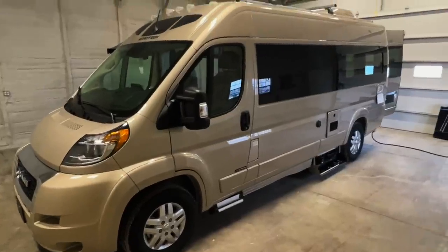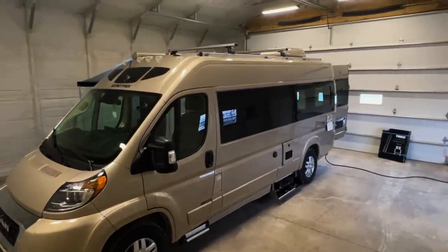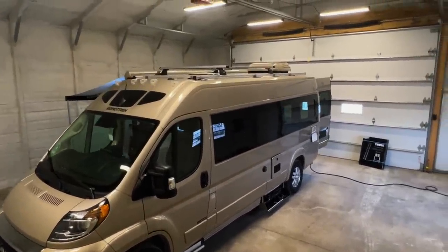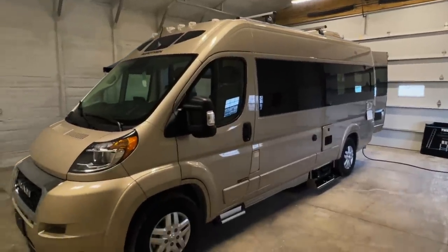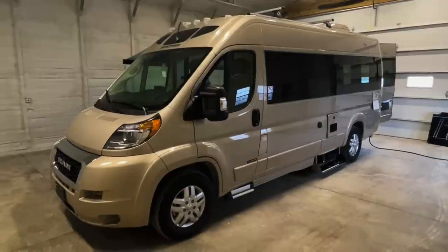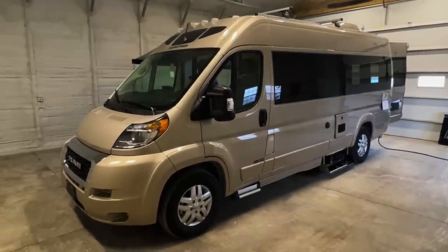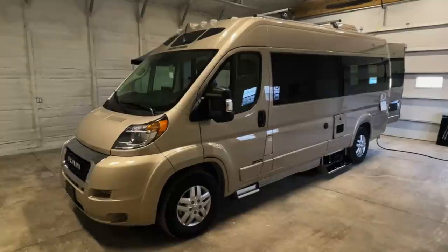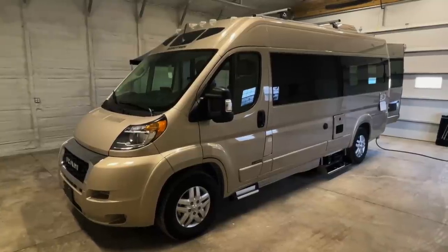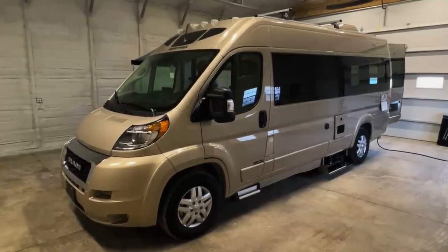We've also got 300 watts of solar on the roof. The slumber models will have 200 watts of solar — so if you're looking for more solar, you want to go with the non-slumber model. Subscribe to our channel and we'll have more Roadtreks coming as the rest of the brand new Roadtreks land here in Sherwood, Ohio.